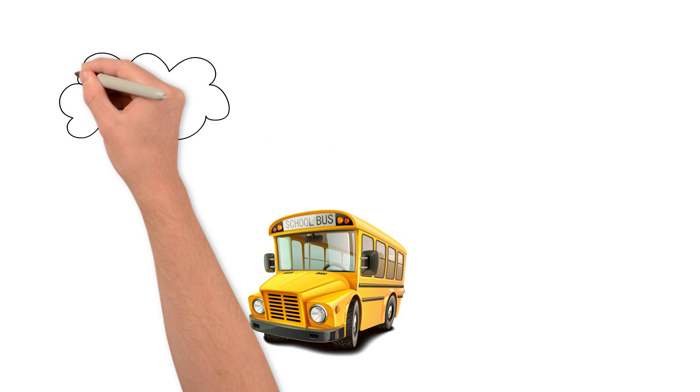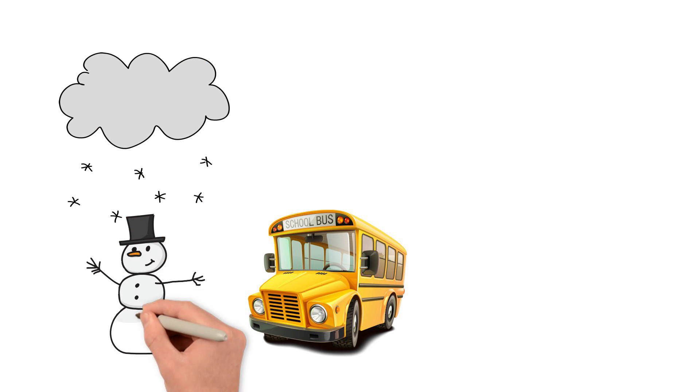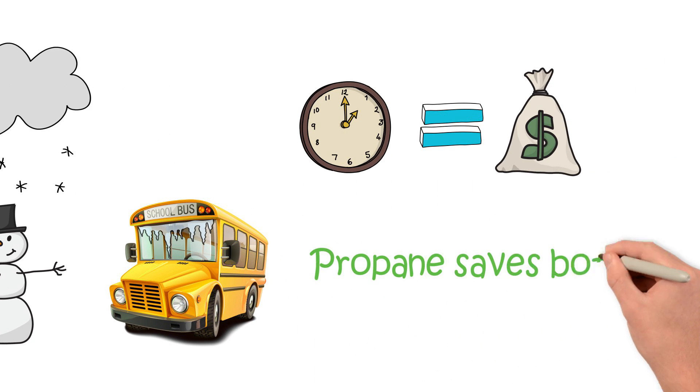Another benefit is that propane engines don't need to be preheated in the winter. This reduces engine idling and the costly time associated with it. Time is money, and propane saves both.